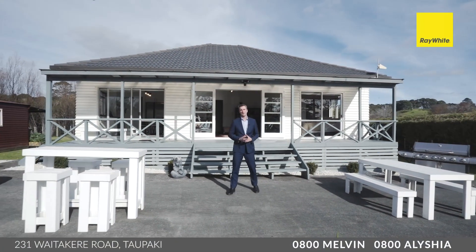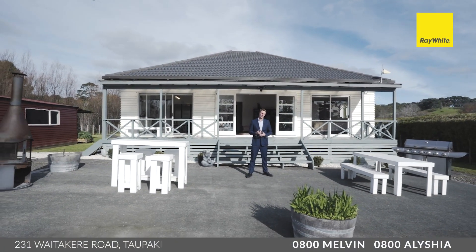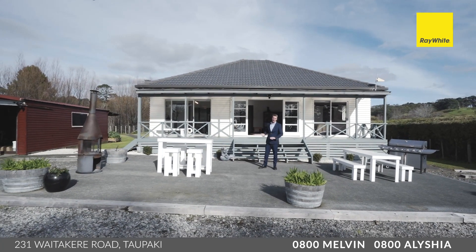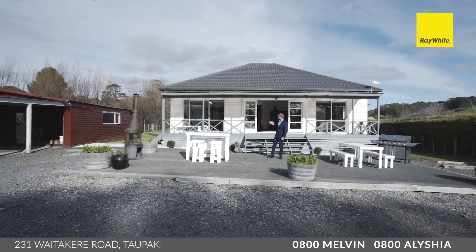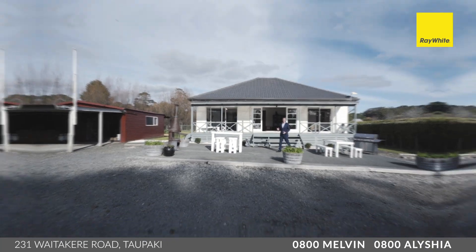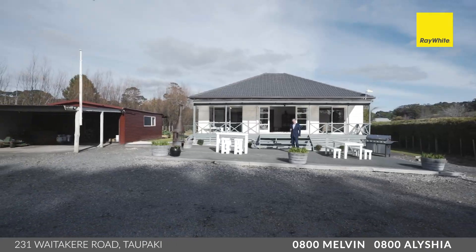Ray White Swanson - we absolutely love lifestyle and rural property, no more so than when it's affordable for first or second home buyers or people coming out of a residential area. This is entry-level, yet it's in a dual school zone - Waitakere School and Taupake School. It's an early to mid-1900s timber bungalow, absolute quality, sitting on over two acres of land ensuring your privacy. Come on through and take a look.